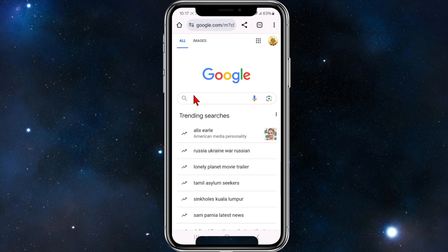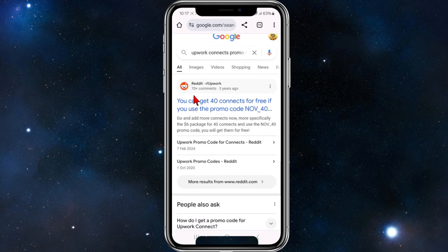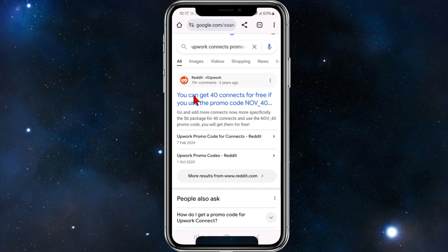For this demonstration we're going to use Google. In the Google search box I'm going to type in 'Upwork Connects promo code'. Once I've done that I'm going to click search. And now we've got a few different sites we can get promo code deals for Upwork Connects.